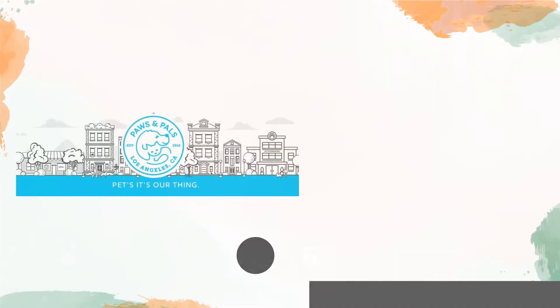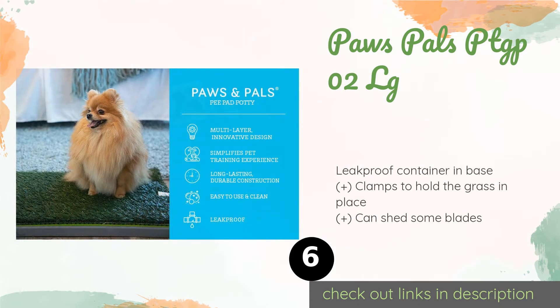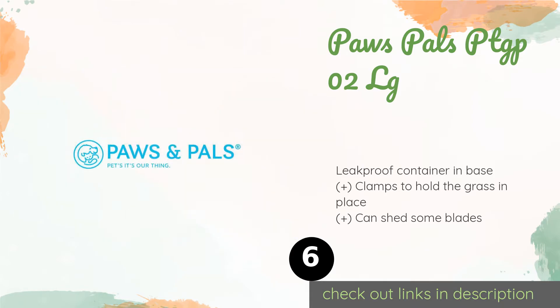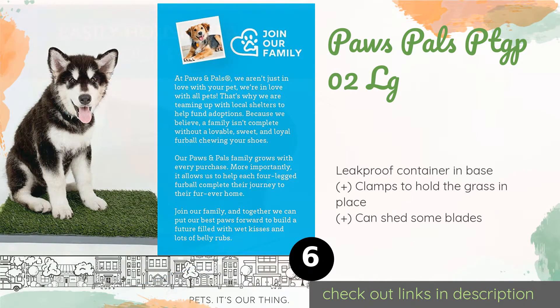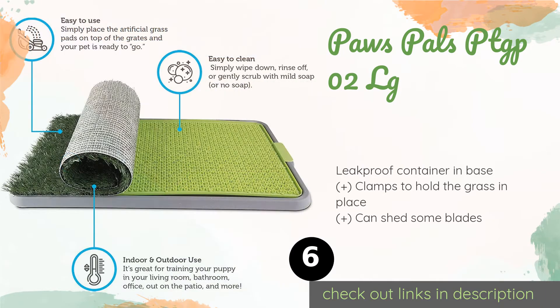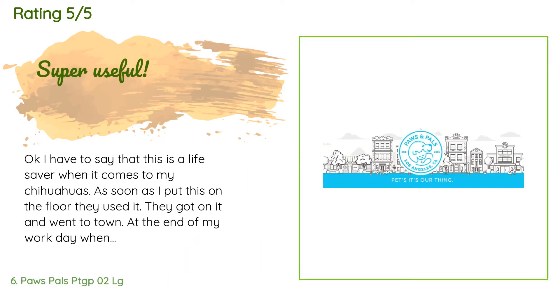Number six is the Paws & Pals PTGPO2LG. Getting young animals to understand where they're supposed to go is easy with the Paws & Pals PTGPO2LG, as it closely resembles a real lawn. Its three layers let fluids drain to the collection tray, so all that's left on top is dry turf. This product is available on Amazon for $29, with 624 customer reviews averaging 4.4 stars.